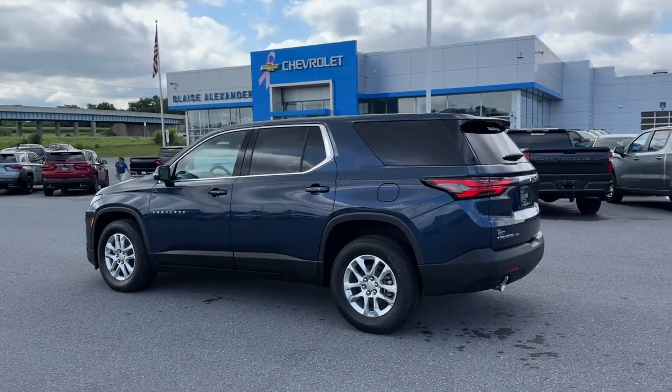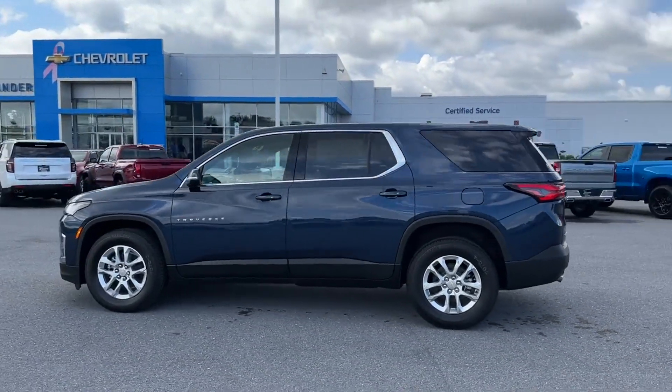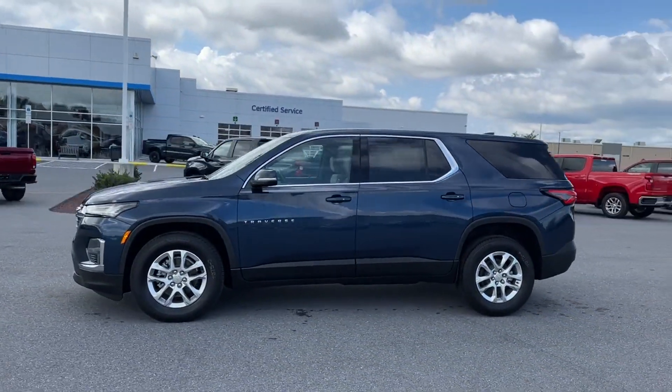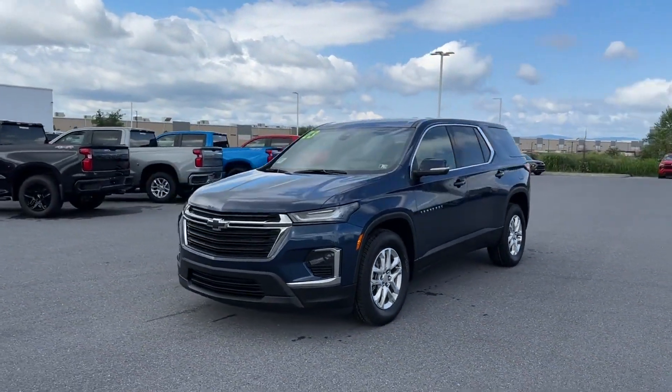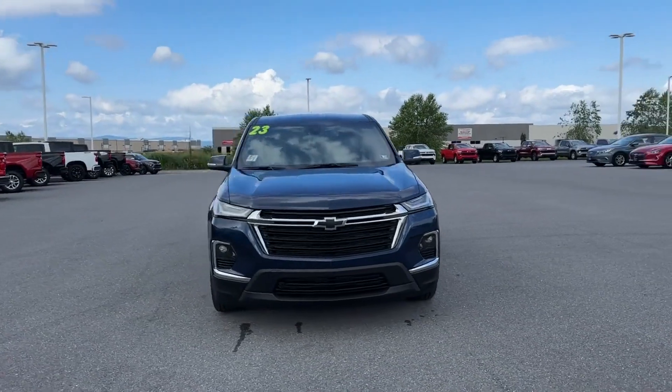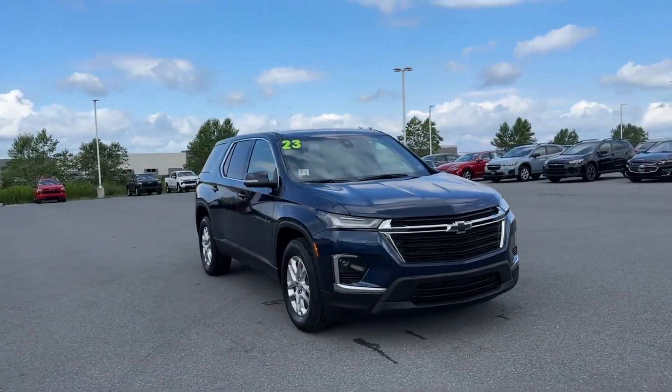Wi-Fi hotspot, satellite radio, multi-zone air conditioning, all-wheel drive, third row seating, heated side view mirrors, backup camera, tinted windows, and rear air conditioning.